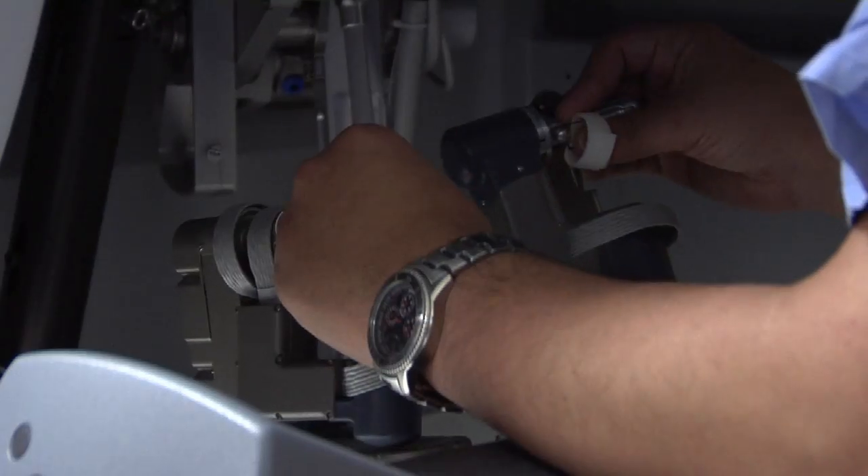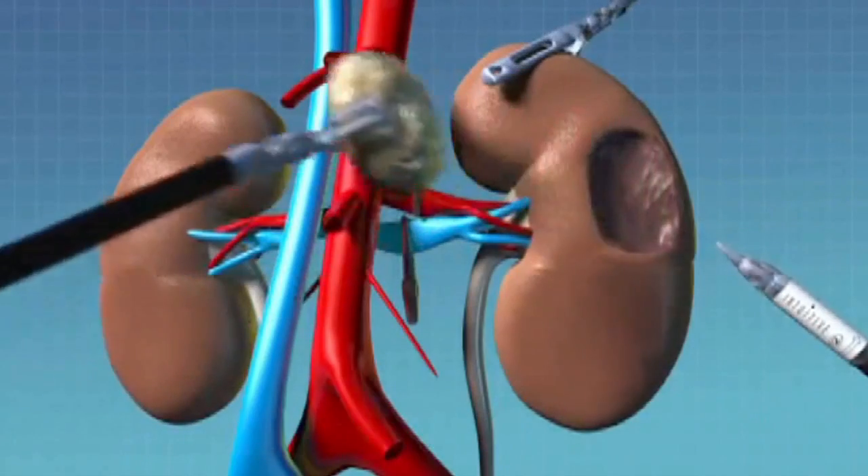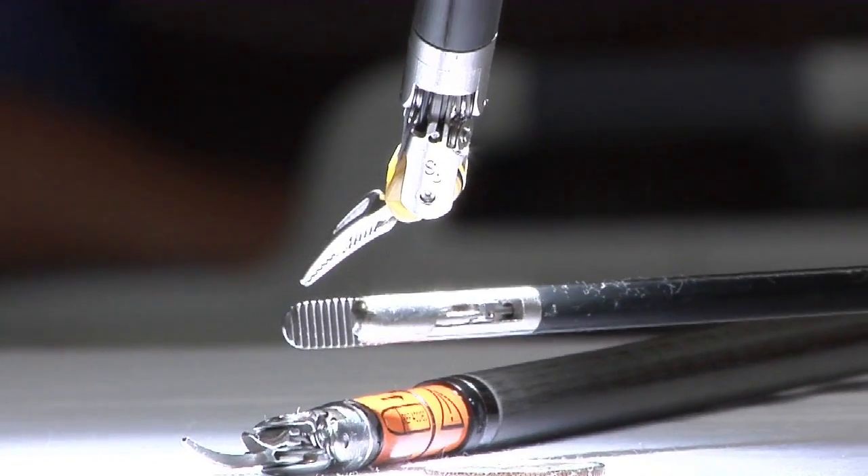You can adjust the way it responds to your movements, so you can make it as free-flowing as the surgeon's movements are, or it could be much more precise than that.